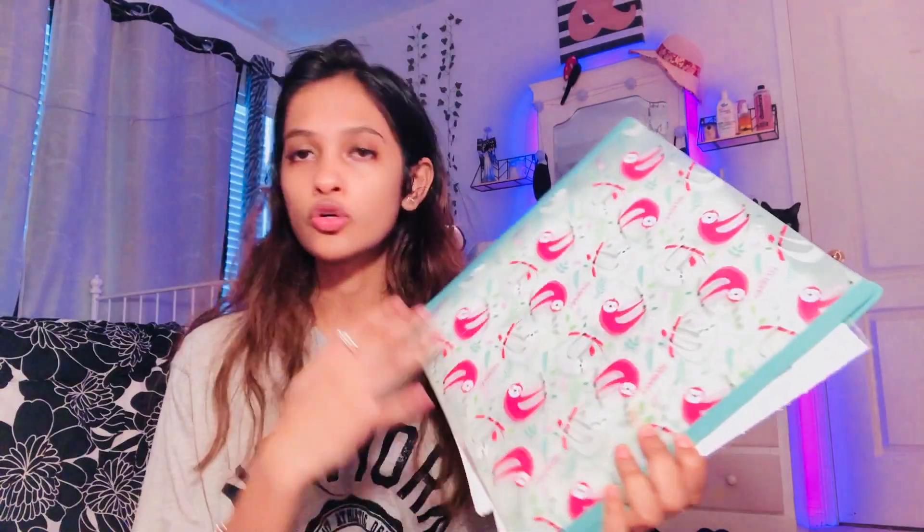Now I'll show you my binders — I'm reusing these; I've had them for about two years. The first one has a koala design and I love the turquoise and pink colors — it's still in good condition. Inside I have plain white paper for emergencies and a periodic table for chemistry. I also have another binder — I thought it was a koala but it's actually a sloth! Inside that one I just have two dividers and some paper. Two binders is enough for me.